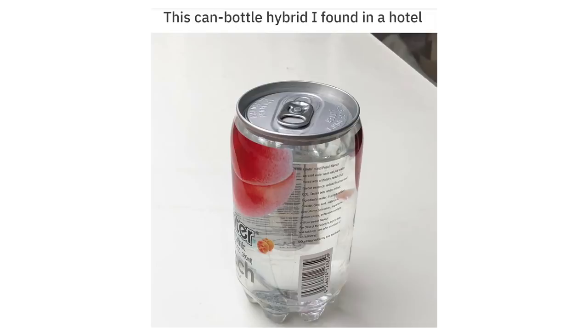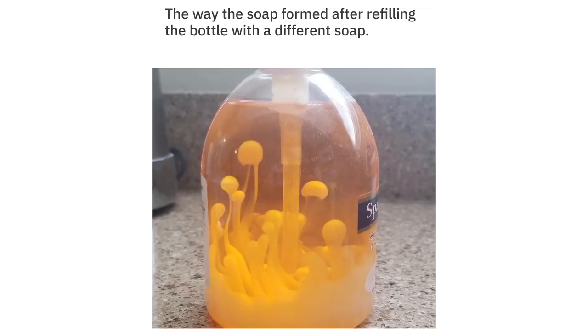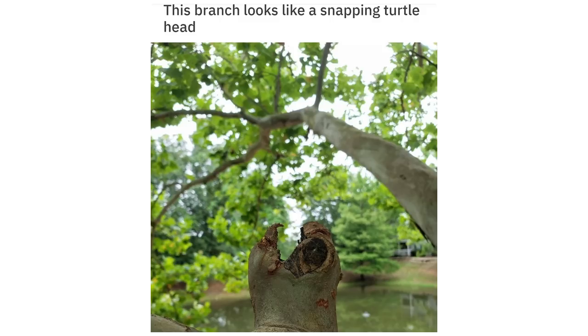This can-bottle hybrid I found in a hotel. The way the soap formed after refilling the bottle with a different soap.